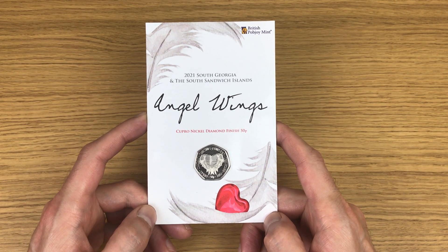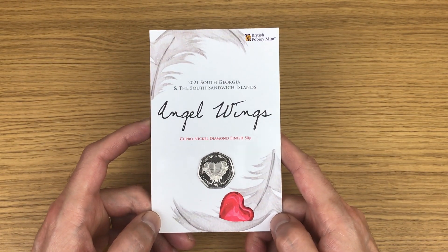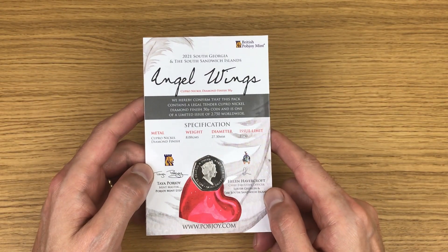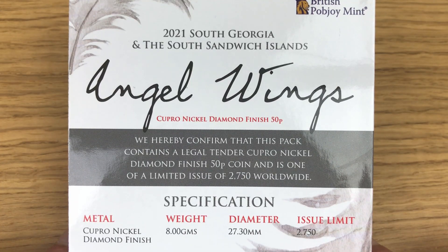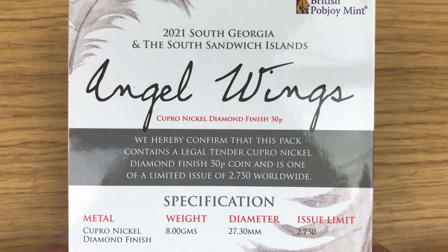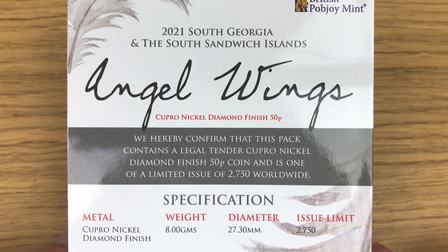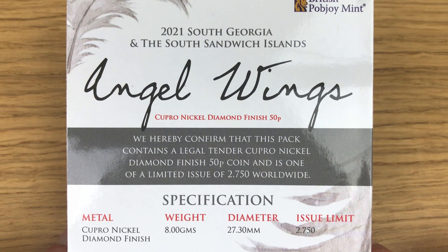Both coins are dated 2021 and as you can see from Pobjoy Mint, which is a place where I spend quite a lot of money. Let's quickly check out the coin specs. The pack confirms this is a legal tender copper nickel diamond finish 50p coin, one of a limited issue of 2,750 worldwide - an awesome low mintage. The metal is copper nickel diamond finish, weight 8 grams, diameter 27.30 millimeters, and the issue limit is 2,750.